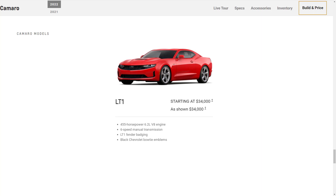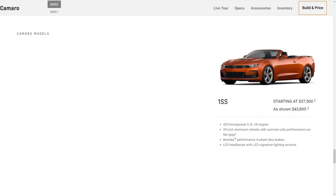Above the 3LT, you have the LT1. The LT1 starts at $34,000 and essentially reverts to the 1LT's features, but gives you the 6.2-liter V8 engine that makes 455 horsepower and 455 pound-feet of torque. That's mated to a 6-speed manual transmission, or you can option a 10-speed automatic. You get 20-inch wheels, an external engine oil cooler, and Brembo front brakes.